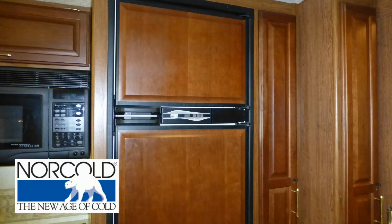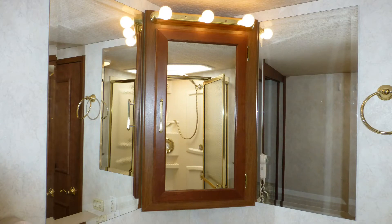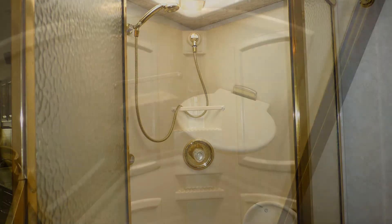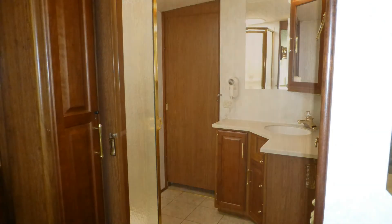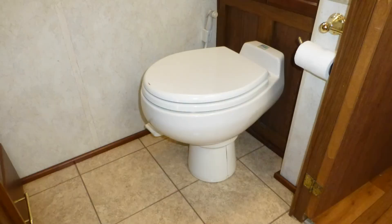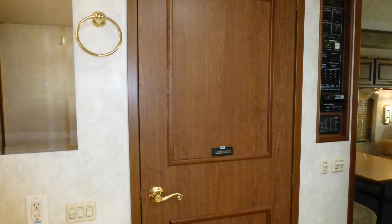The two-door refrigerator freezer with ice maker rounds out the kitchen. The spacious master bath area includes a solid surface top vanity with sink, mirror, and mirrored medicine cabinet, and a corner shower with textured glass surround, seat, and skylight, and can be closed off for privacy by two elegant sliding wood doors. The private porcelain toilet and linen closet are hidden behind a stylish wood door of their own.